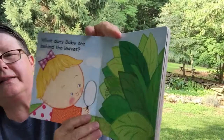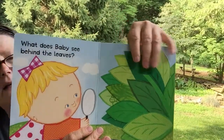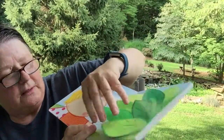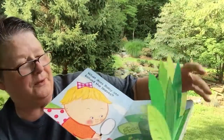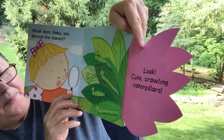What does baby see behind the leaves? Can you see anything? They're hiding there. She's got her magnifying glass out. Let's take a look. What's behind there? I can't pull the leaves back. Oh well, here we go. Cute little crawling caterpillars.